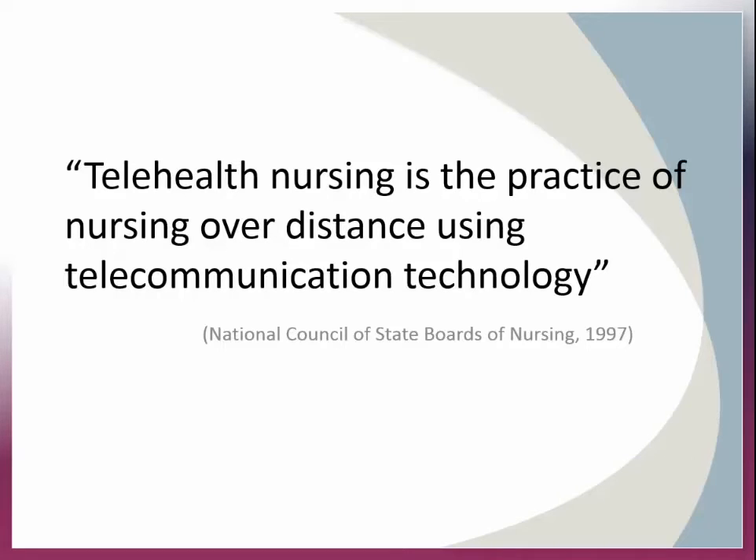According to the National Council of State Boards of Nursing, telehealth nursing is defined as the practice of nursing over distance using telecommunication technology. Telehealth nursing, simply called tele-nursing, has traditionally been practiced in homes, clinics, prisons, and hospitals, with most of the common applications being telephone triage, remote monitoring, and home care.